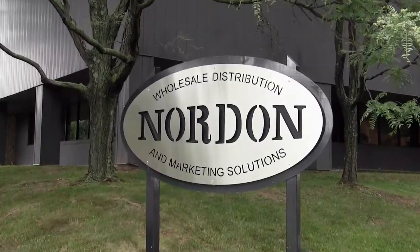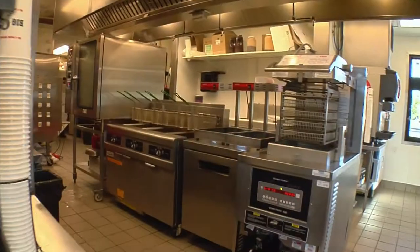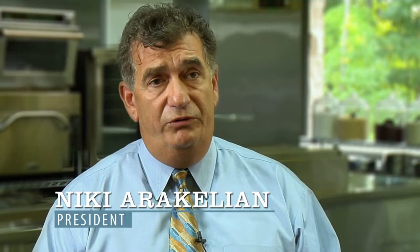Nicky Arikelian, Nordon Incorporated — I'm the president. Nordon is special because we have everything in-house under one roof. We supply restaurants, institutions, and hospitals with commercial food service equipment. If you need something in the Philadelphia-Delaware Valley area, Nordon is your number one choice.